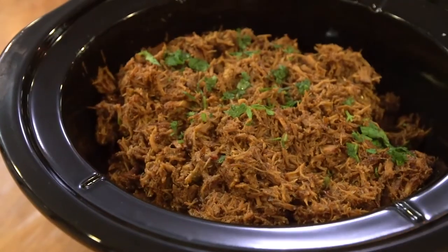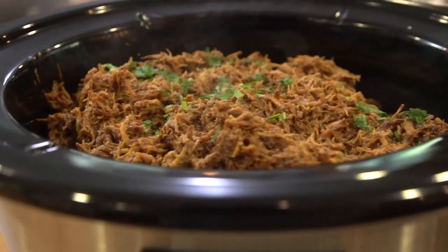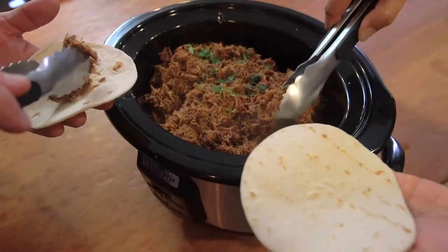A low and slow pork shoulder becomes almost magical pulled pork and is perfect for guests serving themselves. And who doesn't like that?